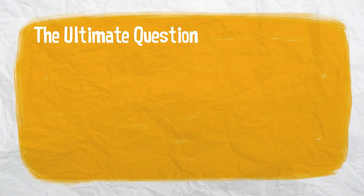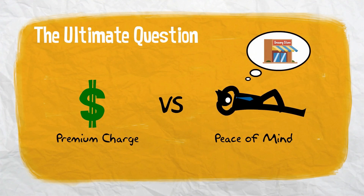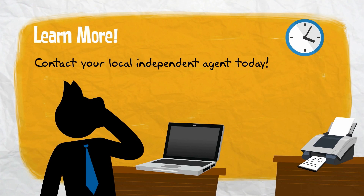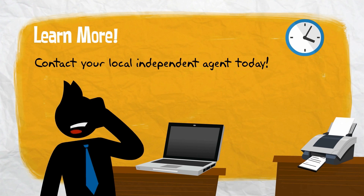Ultimately, you need to ask yourself if the premium charge for the coverage is worth the satisfaction of knowing your business won't suffer a financial loss if there is an interruption. Contact your agent today to learn how Central's equipment breakdown coverage can help you avoid a budget breakdown.